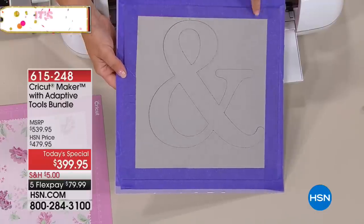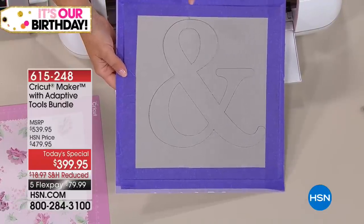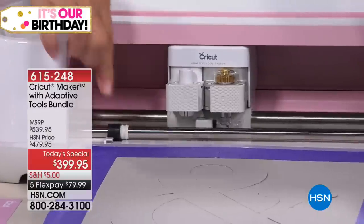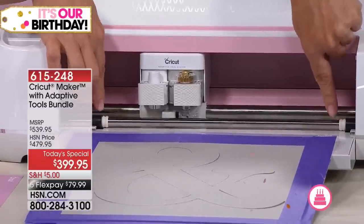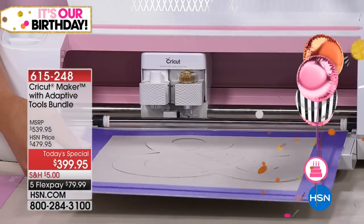You need to put the material on the strong grip mat on all four sides. You also have to move the star wheels on the machine — I've moved them out of the way so that the machine can take the thickness of the material and so it doesn't interrupt the cut.